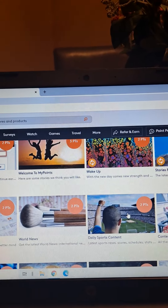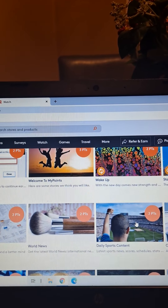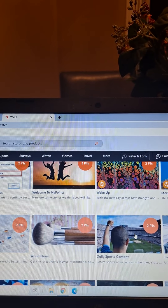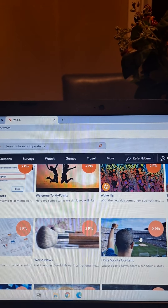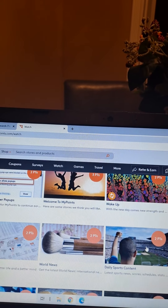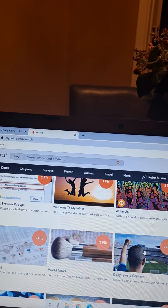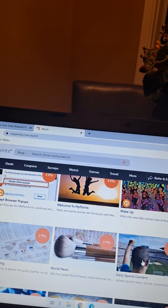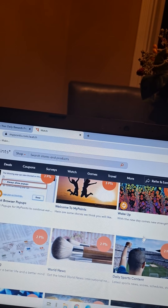I definitely recommend downloading the MyPoints smartphone app on your Android or iPhone. The videos on the smartphone app can play all day — you can literally play them 24 hours a day and keep earning money without paying attention to them. The website videos require a little interaction, so if you prefer earning from videos, download the smartphone app. It's one of my favorite things to do on the app.